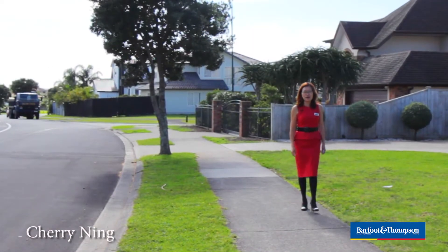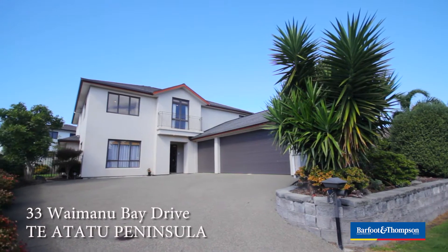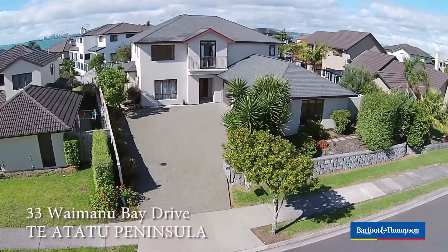Hi, I'm Cherry Lin from Buffalo Townsend. Today I'm very excited to introduce 33 Waimano Bay Drive on Te Aratu Peninsula.